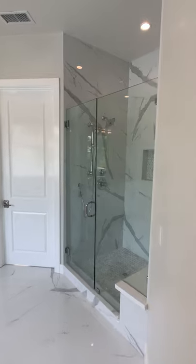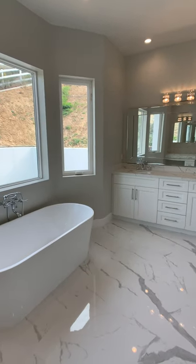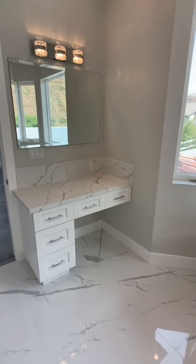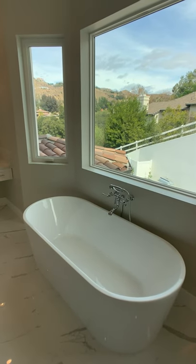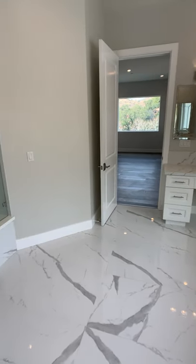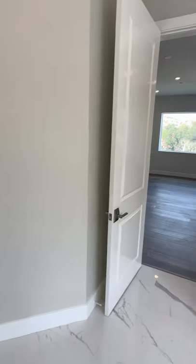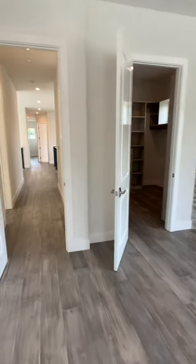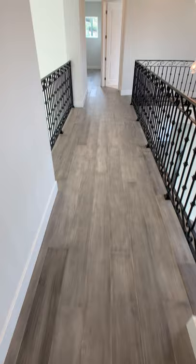Look at this absolutely stunning master bathroom. You've got double vanities, a beautiful soaking tub, a separate vanity makeup area, and tons of natural light cast into the house through all the windows. It sits up off the road so you don't have any privacy issues. You've got this massive walk-in shower. It really is a true retreat, with beautiful hardwood floors throughout the upper area as well.